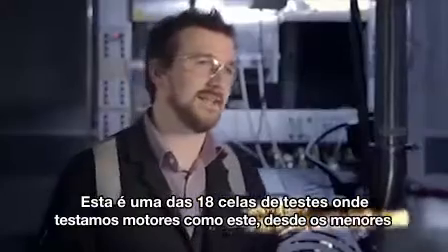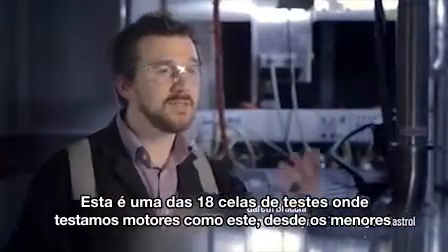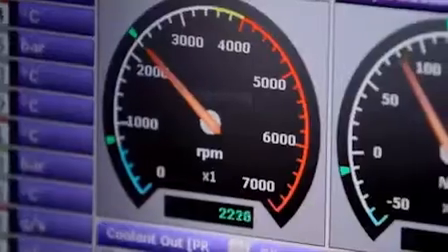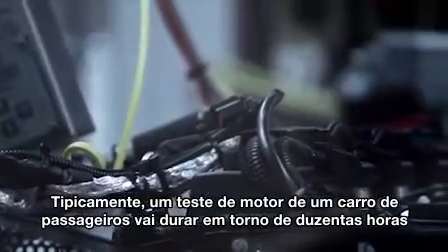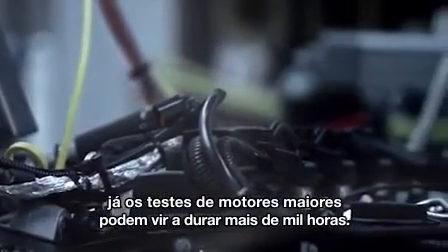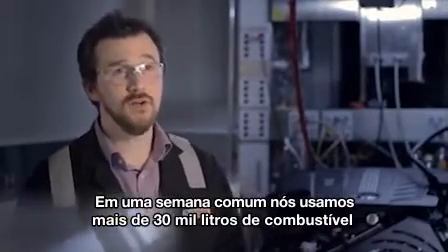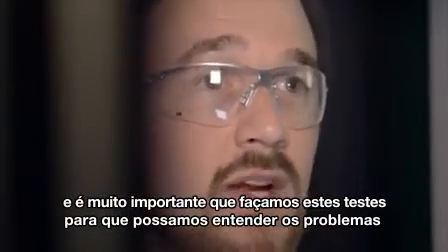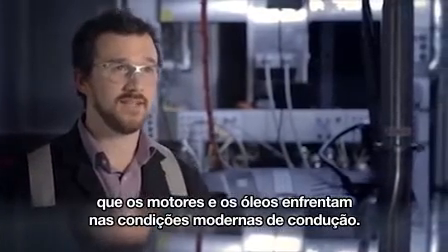This is one of 18 test cells where we run engines from the smallest motorcycle to the largest truck. Typically, a passenger car engine test will last for a couple of hundred hours, and some of the longer engine tests will last for up to a thousand hours. In a typical week, we may use up to 30,000 litres of fuel. It's really important that we do this testing so we can understand the problems that engines and oils face in modern driving conditions.